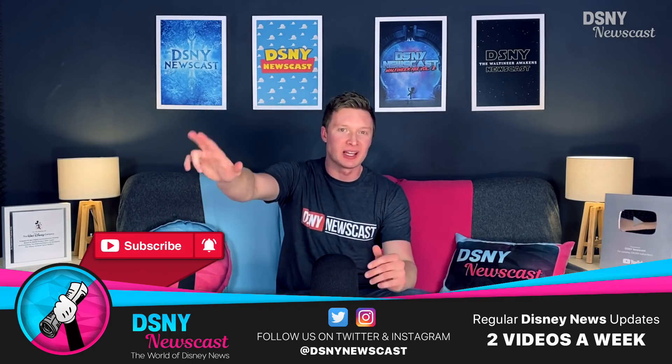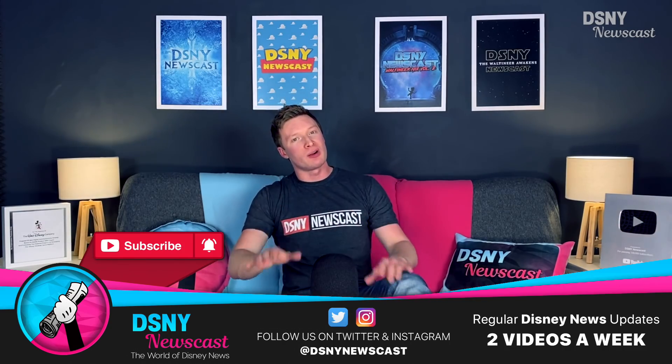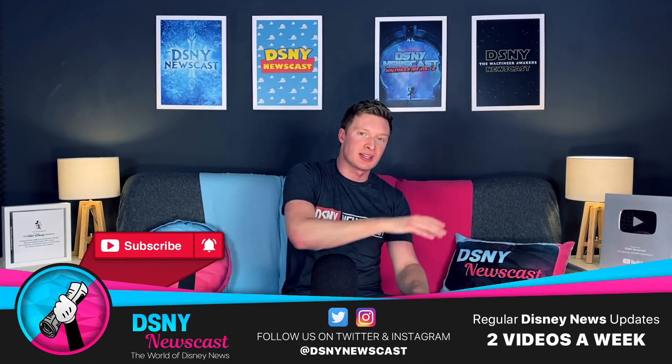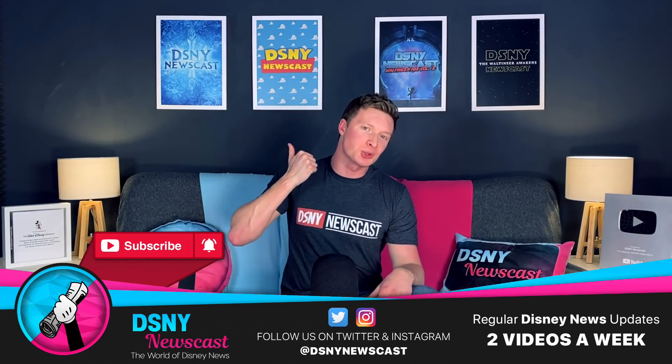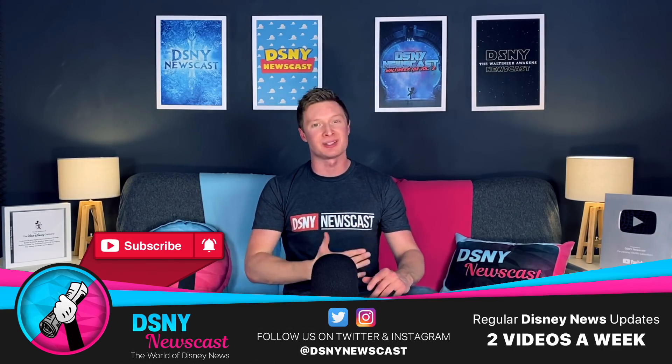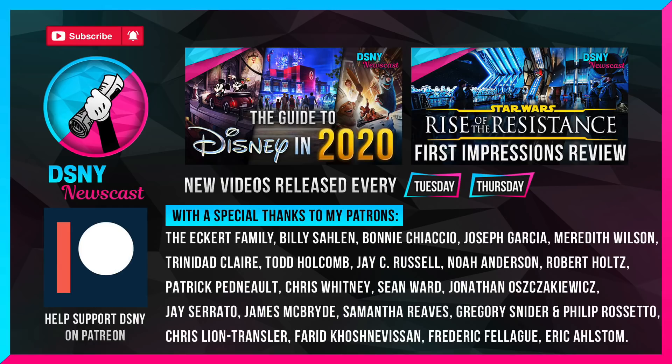Congratulations to this week's winner for their suggestion from a previous video where we talked all about the Tokyo DisneySea expansion of Fantasy Springs. That's it for today — be sure to subscribe below if you're new to this channel, hit that notification icon so you always receive an update whenever I release new videos on a Tuesday or Thursday. If you enjoyed today's video all about the Spider-Man Stuntronic, give it a massive thumbs up as it really does help this channel out. I've been Jack, you've been you, and I'll see you real soon.